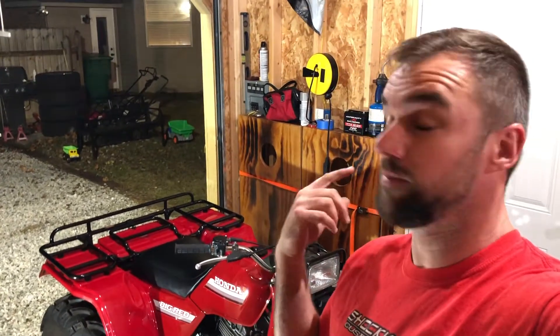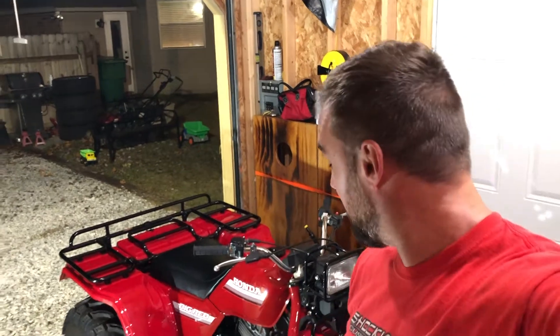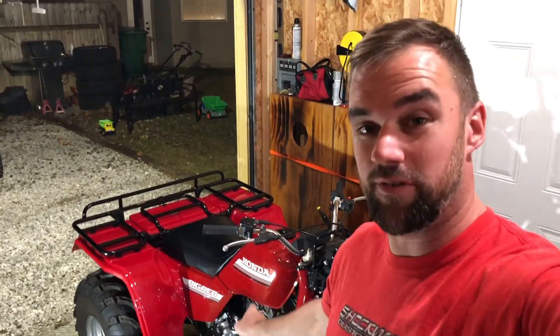All right guys, I got my dad's three-wheeler back in my little warehouse, my shed, and I had to pull that clutch cover off because it was slamming gears.